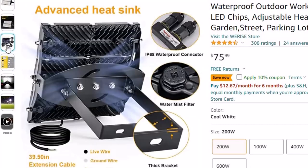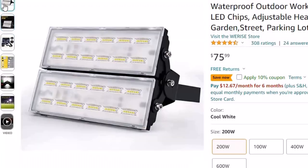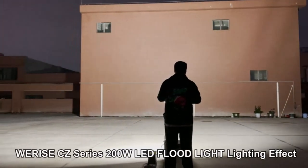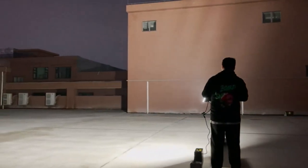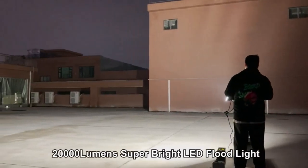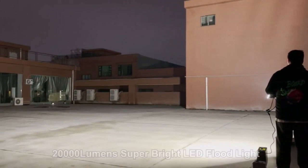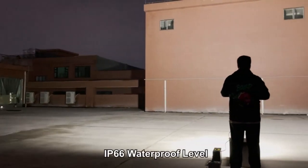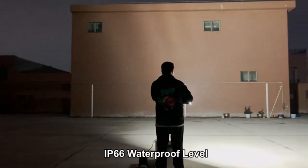This outdoor floodlight has three independent modular lighting designs. Each module can adjust the lighting angle, and the modules on both sides can adjust up to 180 degrees. The double brackets can be adjusted 180 degrees and 90 degrees respectively, which allows installation in more narrow places for flexible outdoor lighting projects. The lamp body design features IP66 waterproofing, with robust die-cast aluminum housing.